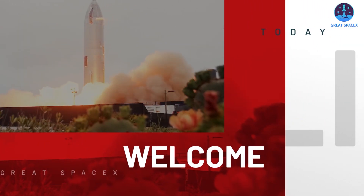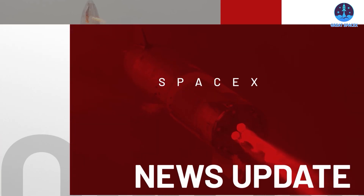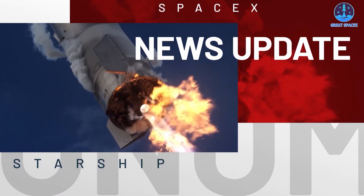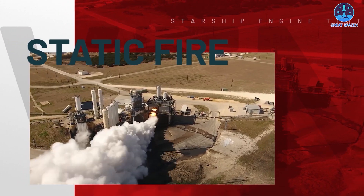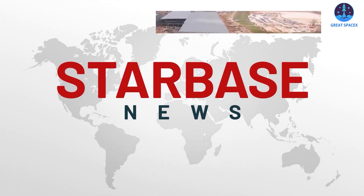Welcome back to Great SpaceX. We're here to keep you up to date on the most exciting news about SpaceX. In today's episode, we'll be looking at the testing of the Raptor engine on the recent Ship 20 and the development progress of the orbital tank farm.